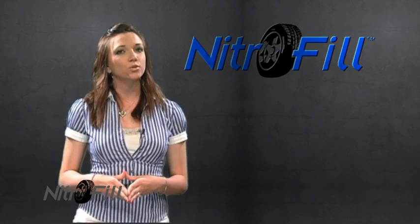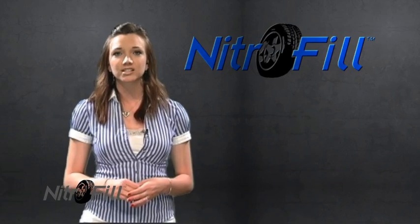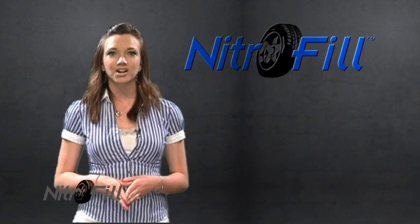Nitrophil now offers the convenience of a one-year program that will allow customers to return their cars to the business that sold them their Nitrophil service for repairs and topping off the tires if necessary.